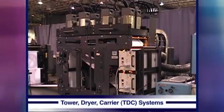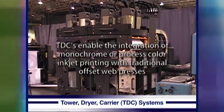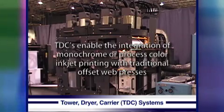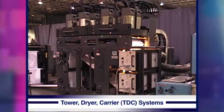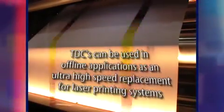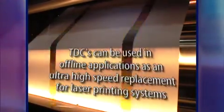ADFOS GSS TDC systems are a family of high-performance, cost-effective solutions which enable the integration of digital monochrome or process color inkjet printing with traditional offset web presses and finishing lines. TDCs can also be used in offline applications as an ultra-high-speed replacement for laser printing systems.